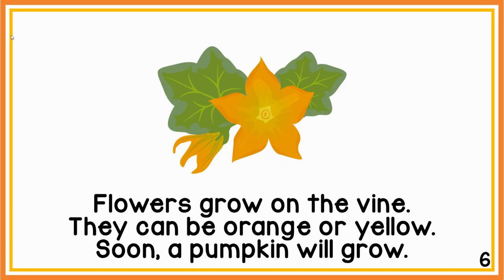Flowers grow on the vine. They can be orange or yellow. Soon a pumpkin will grow.